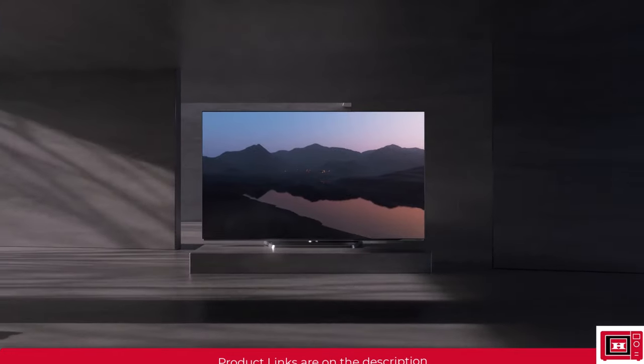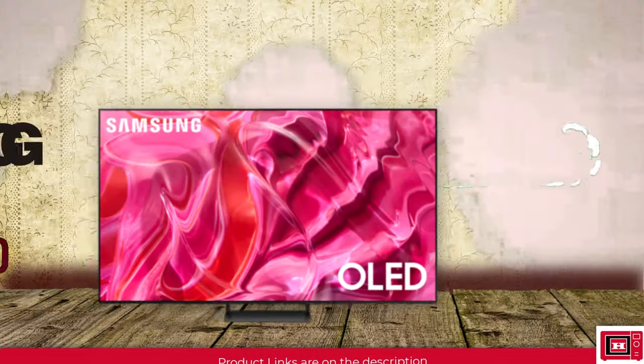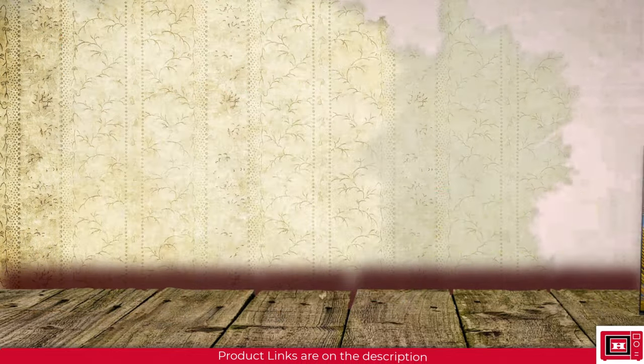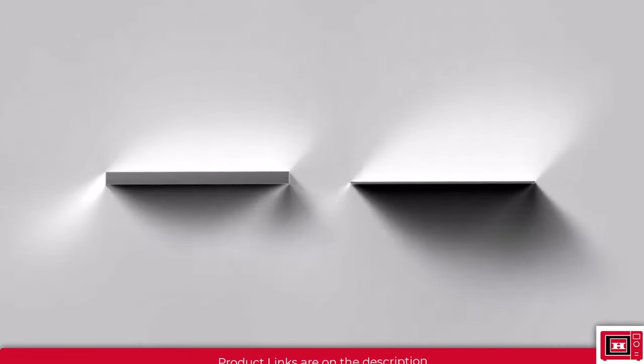In this video, 3 giants go head to head in a battle of specs: LG C3, Samsung S90C, and the incredible Sony A80L. To get a fair battle, we'll be checking the abilities of these giants in different aspects of a perfect TV.